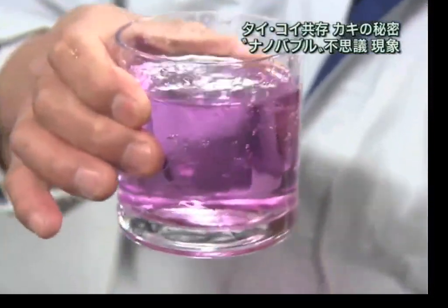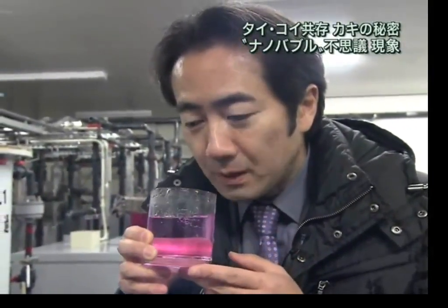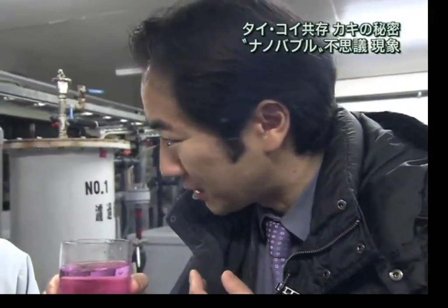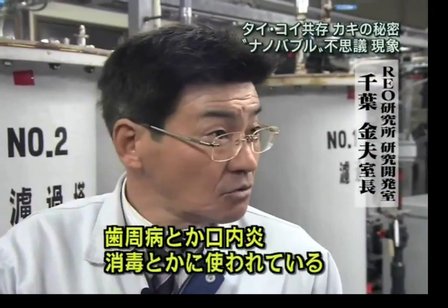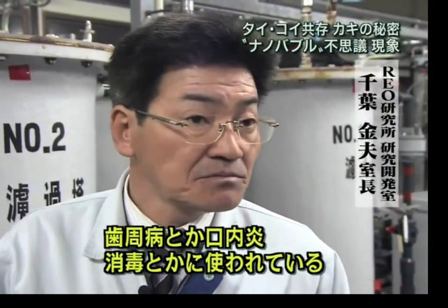This water is actually drinkable. The reporter says that it's salty like seawater, but refreshing and unusual. Mr. Chiba says this water is being used to treat periodontal disease and oral ulcers, and it's also very effective for sterilization.